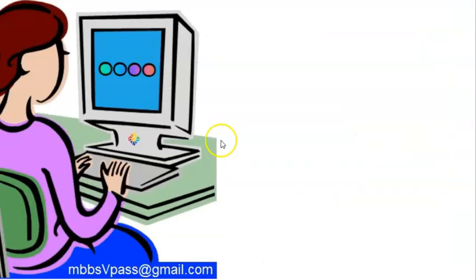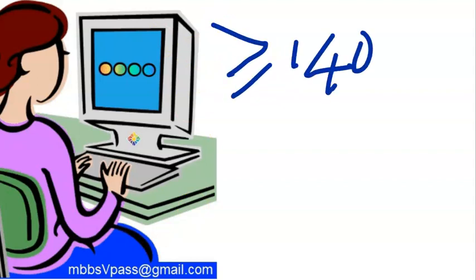Blood pressure greater than or equal to 140/90 mmHg measured on two occasions six hours apart. Regarding how to measure blood pressure, the brachial artery level should be at the heart level, and you can measure in a sitting position or at a 45-degree angle.